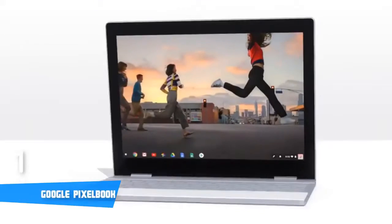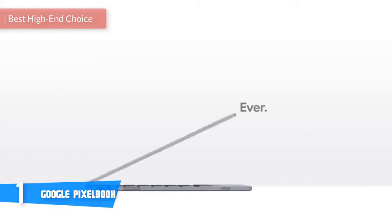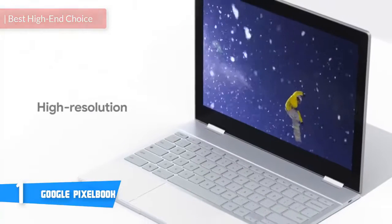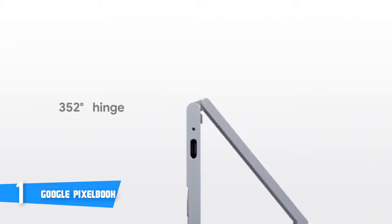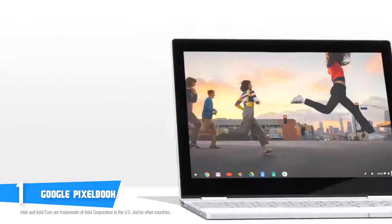And at number one, it's the Google Pixelbook. The Google Pixelbook is a premium piece of tech — a hybrid Chromebook that combines an attractive design, powerful hardware, and long-lasting battery life for your ultimate user experience. The Pixelbook boasts an incredibly thin, lightweight aluminium construction accompanied by two flexible hinges that let you use the laptop in four different ways.